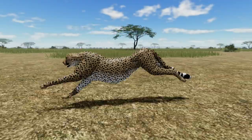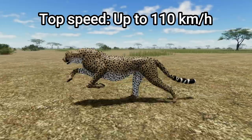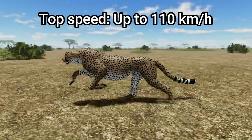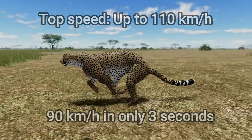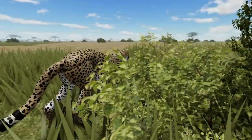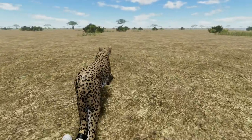All these features help the cheetah achieve top speeds of up to 110 km per hour. Their speed can increase so quickly, they can reach 90 km per hour in just 3 seconds. Now we know what helps make the cheetah the fastest land animal — let's look at what else they do to successfully hunt.